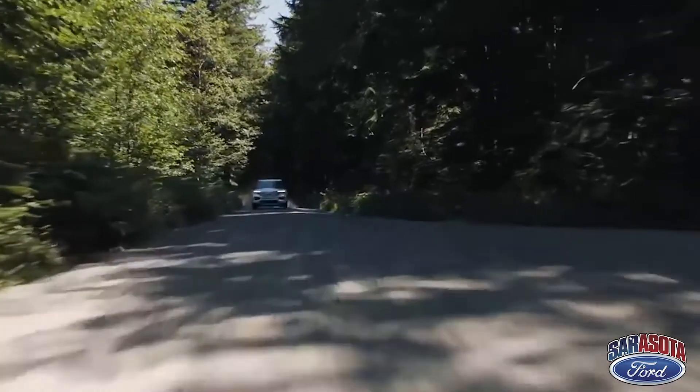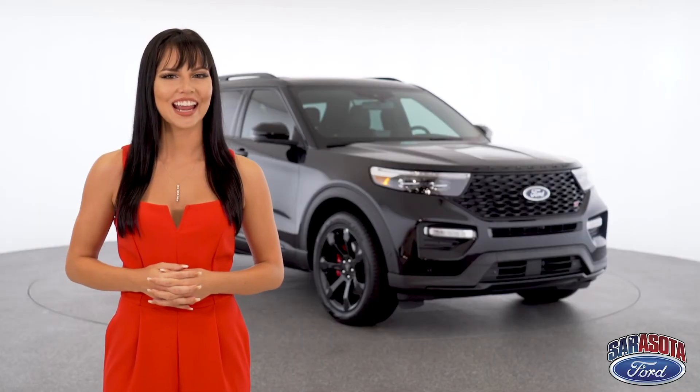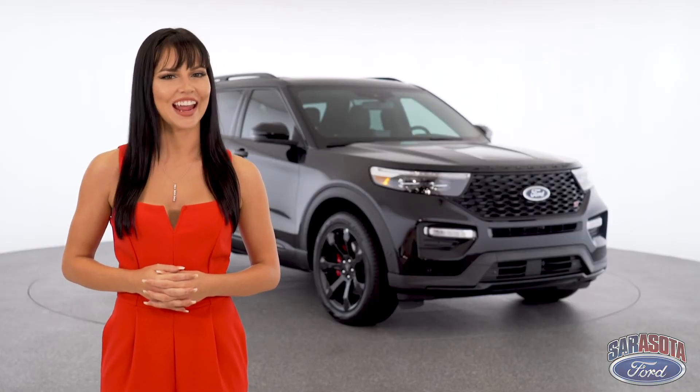To learn more about the Explorer ST, click the link provided, visit our website, or give Sarasota Ford a call at 888-349-4989.